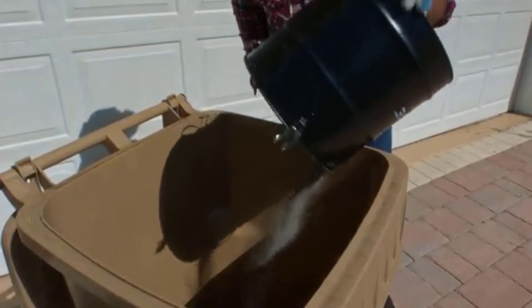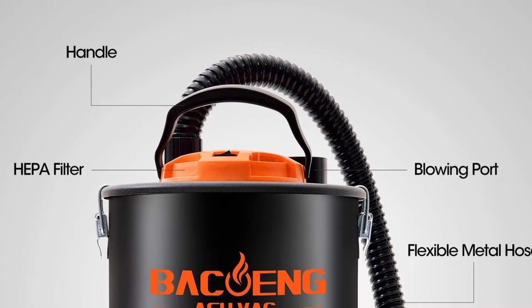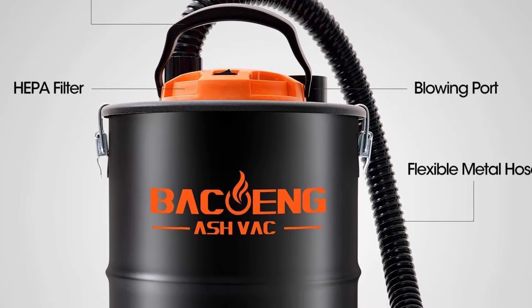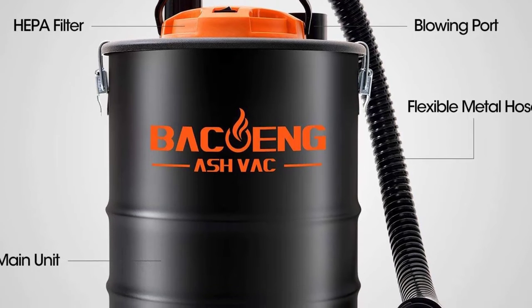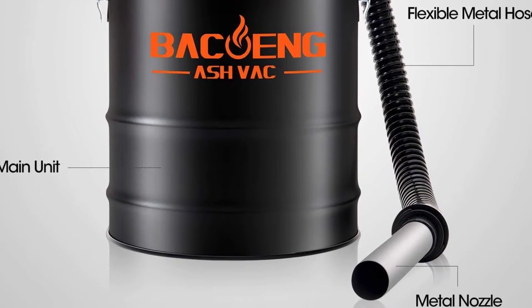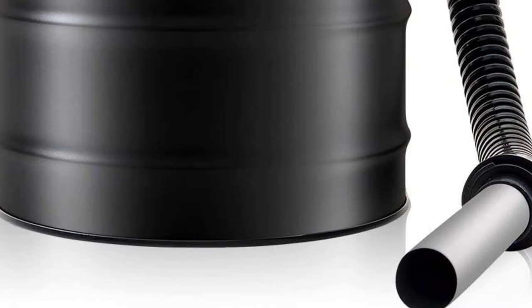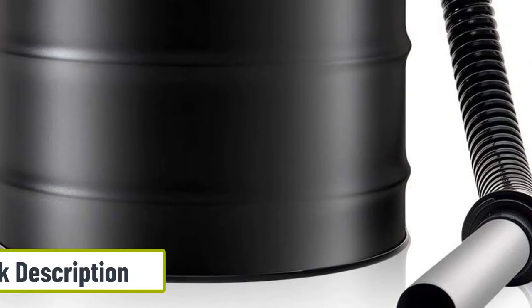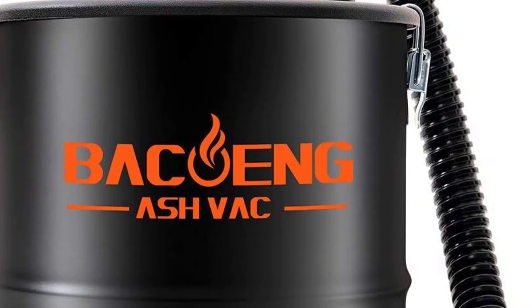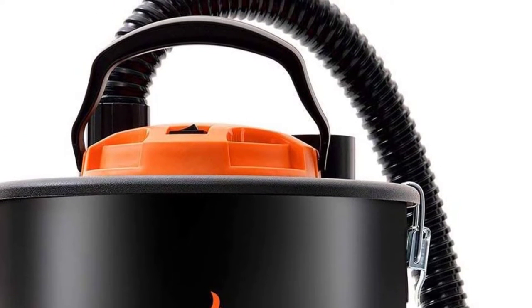At number four: the Bakoing 5.3 gallon ash vacuum cleaner, great for most jobs inside the home. It has a double stage filtration system to prevent ash and dust particles from becoming airborne, which is excellent for users with respiratory problems. The 10 amp motor has temperature protection and produces ample suction power. It comes with castor wheels for easy maneuvering, a fill level indicator, and straightforward emptying. Designed for dry pickup only, the usable tank capacity is around 3.5 gallons as the filter takes up some space. Accessories include a crevice nozzle and extension wands, stored neatly onboard.